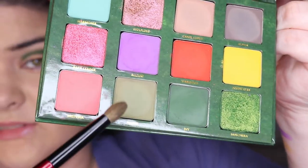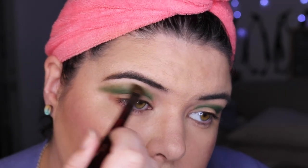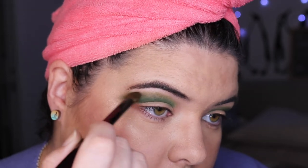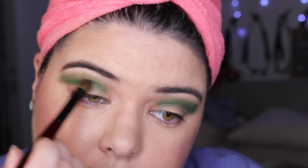Going into Fenris and I'm gonna blend out the top with that shade. I'm just gonna go back in a little bit with Ivy and build this up.